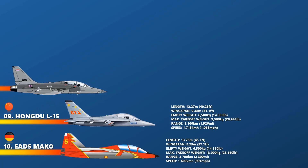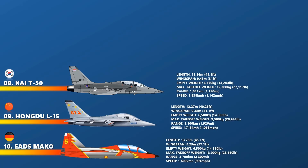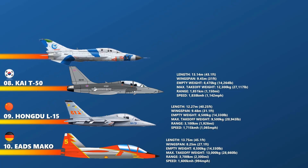At number 8 is the KAI T-50. The KAI T-50 Golden Eagle is a family of South Korean supersonic advanced trainers and multirole light fighters developed by Korea Aerospace Industries with Lockheed Martin. The T-50 is South Korea's first indigenous supersonic aircraft and one of the world's few supersonic trainers. The T-50 has been further developed into aerobatic and combat variants, namely the T-50B, TA-50, and FA-50. It has a maximum speed of 1,838 km per hour or Mach 1.5 at 3,000 meters or 10,000 feet.